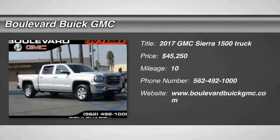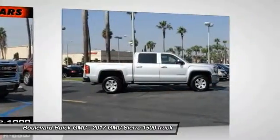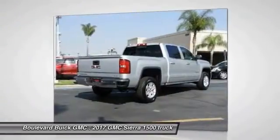2017 Sierra 1500. The Sierra 1500 offers a five-star frontal and side crash test rating, and a combination of mechanics and aerodynamics that give it better conventional V8 fuel economy than any competitor.